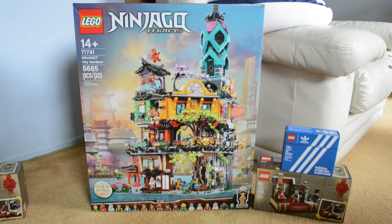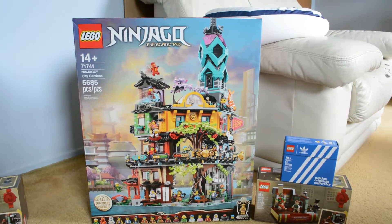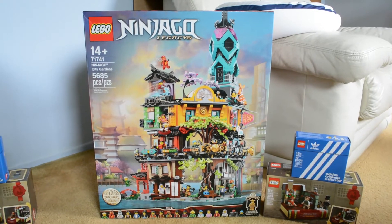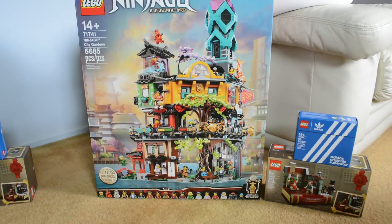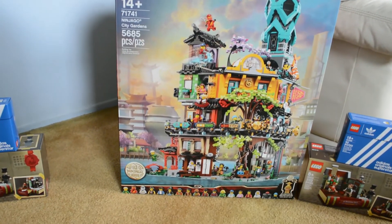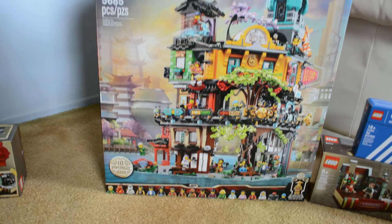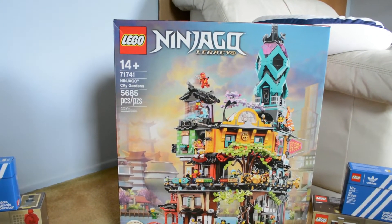I usually don't get big sets this fast because there are tons of other big sets that came out earlier that I certainly want. But I came to the conclusion that last year I got the Imperial Star Destroyer as an early birthday present, and this year I decided to get another big set as an early birthday present, and I chose this one.